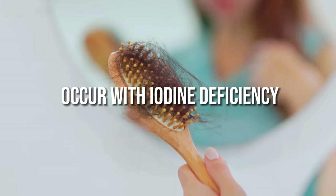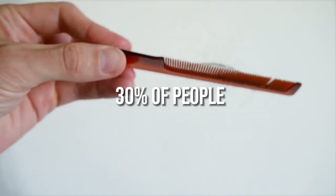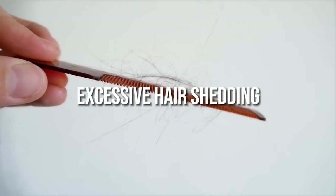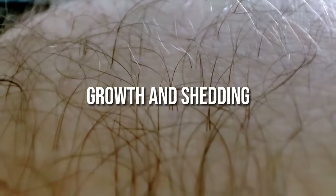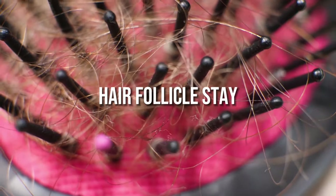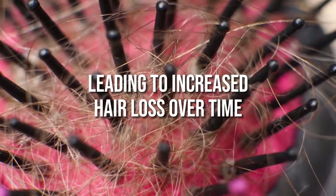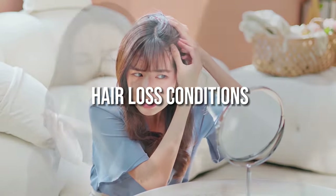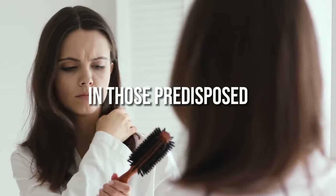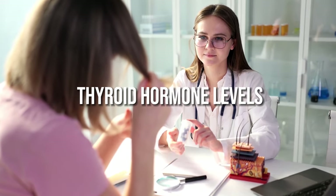4. Increased hair loss. Hair loss can occur with iodine deficiency due to the resulting low thyroid hormone levels. Research shows that 30% of people with hypothyroidism experience excessive hair shedding and loss. Thyroid hormones help regulate the cycle of hair follicle growth and shedding. When hormone levels drop, hair follicles stay in the resting phase longer, leading to increased hair loss. While hypothyroidism can aggravate genetic hair loss conditions, getting enough iodine can help normalize thyroid hormone levels and improve hair growth.